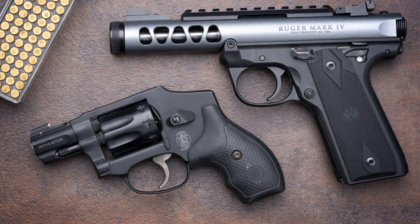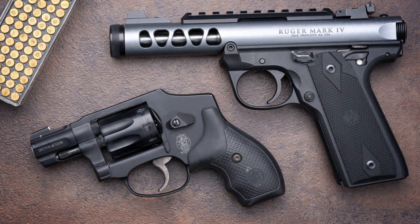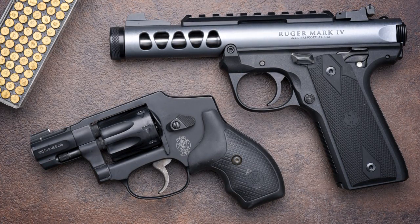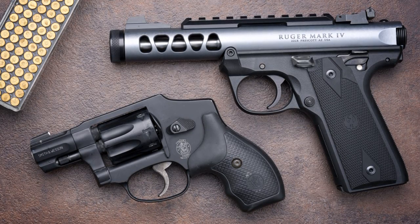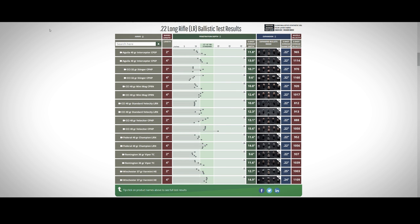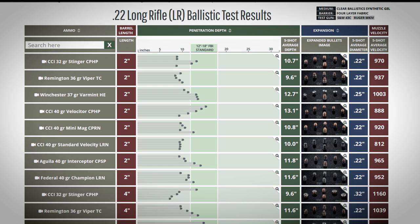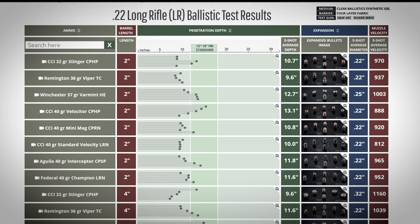For .22 long rifle, we tested eight loads. The test guns were a Smith & Wesson 43C snub-nosed revolver with a 1.9 inch barrel and a Ruger Mark IV semi-auto with a 4.4 inch barrel. Let's look at the snub-nosed performance first. Here are the test results posted on Lucky Gunner Labs. I'm going to sort by barrel length. We got no expansion with any of these, which is not really surprising, and with penetration, the shot-to-shot performance was inconsistent with several of these loads.